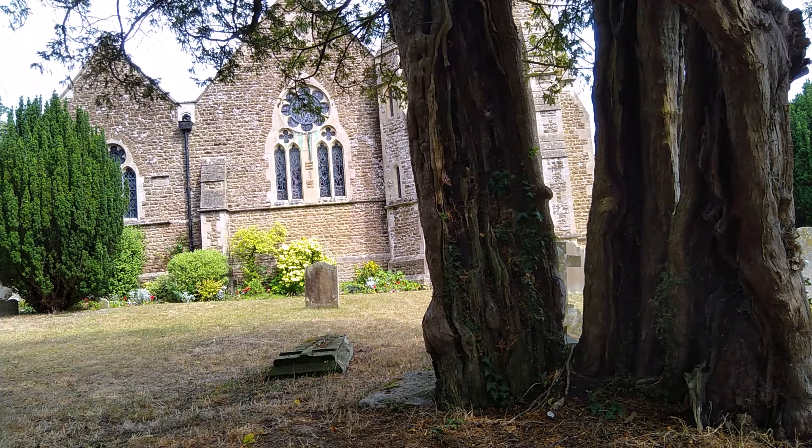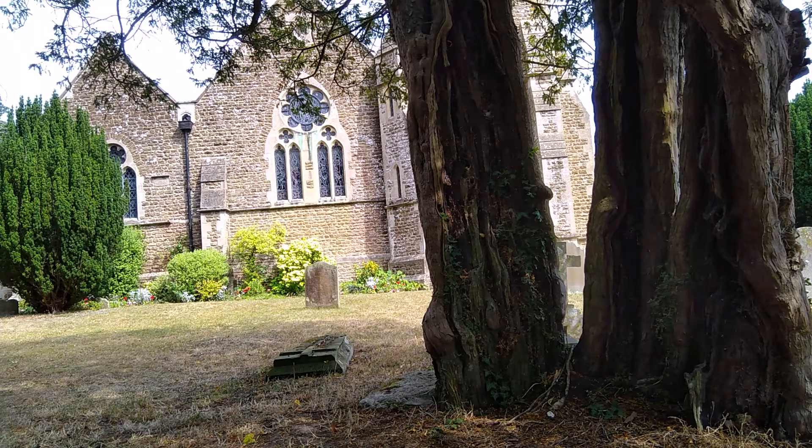On the west side of the church is a veteran yew tree, a tree that is over 500 years old. Yews are only considered ancient if they are over 800 years old; however, this is not the only criteria.